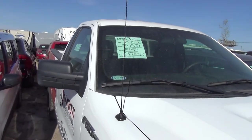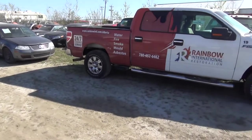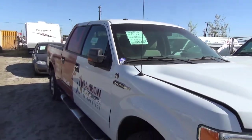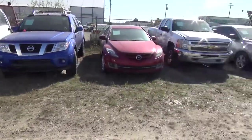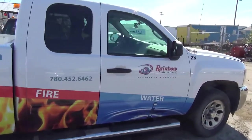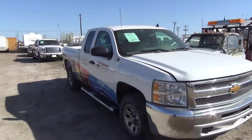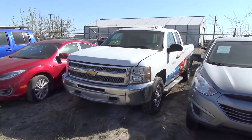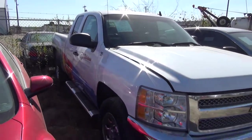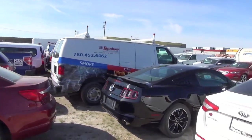3,700K on this one. 6,010. 205. 2012 Silverado — 118K. Another one, 2012 Silverado — 123 on that one. 2,000K, another Rainbow van over there.